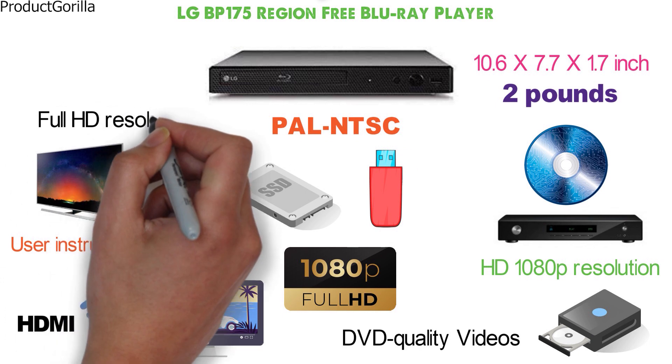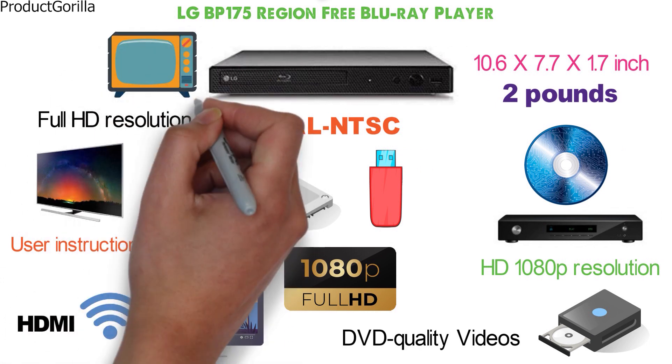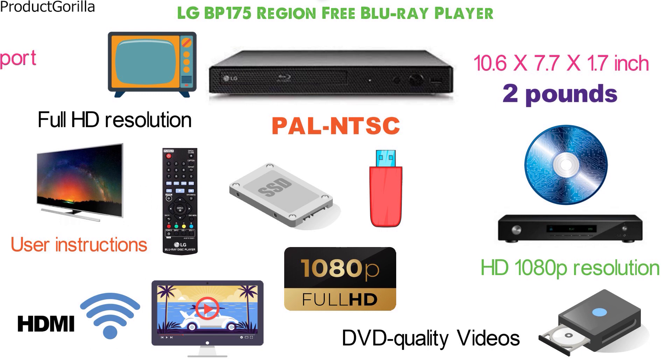While it does offer full HD resolution, the player is also compatible with older-generation TVs without 1080p HD definition, but which include an HDMI port.